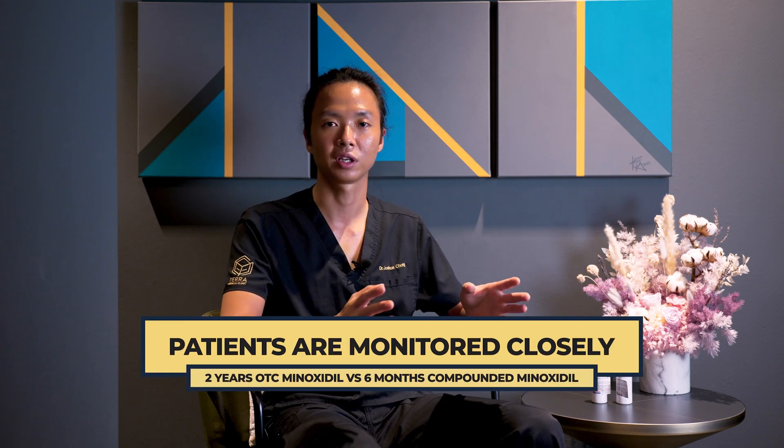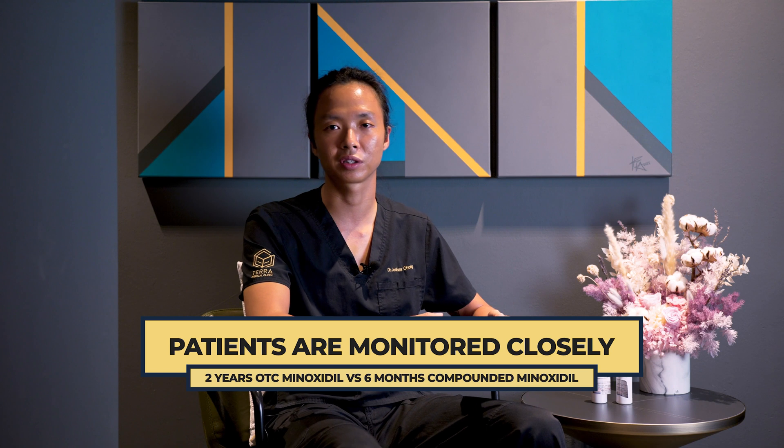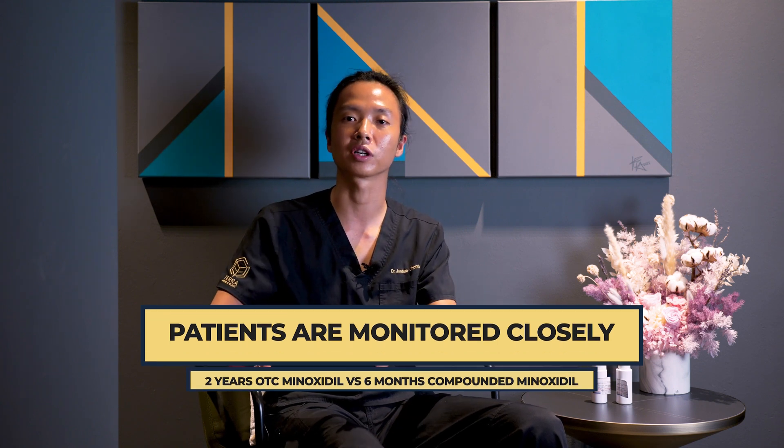It doesn't just stop there. When we change the prescription of our patients, it is our duty to monitor them closely. Photographs are taken of the baseline — which is two years after using neat Minoxidil — and we compare that against six months of using a compounded formulation. And many a time, but not always, we do see patients respond better.